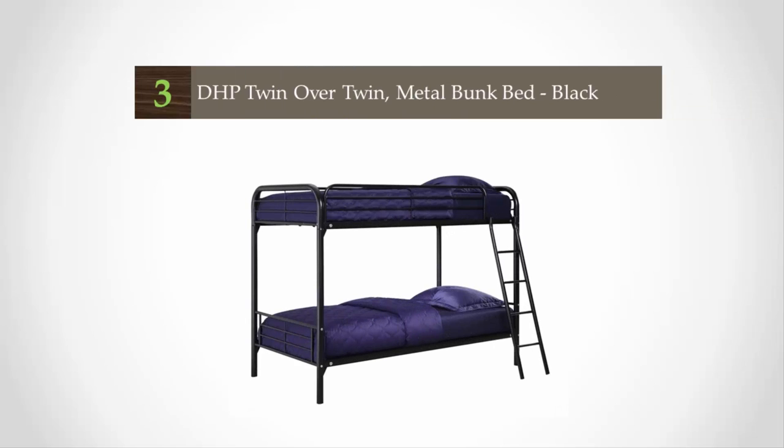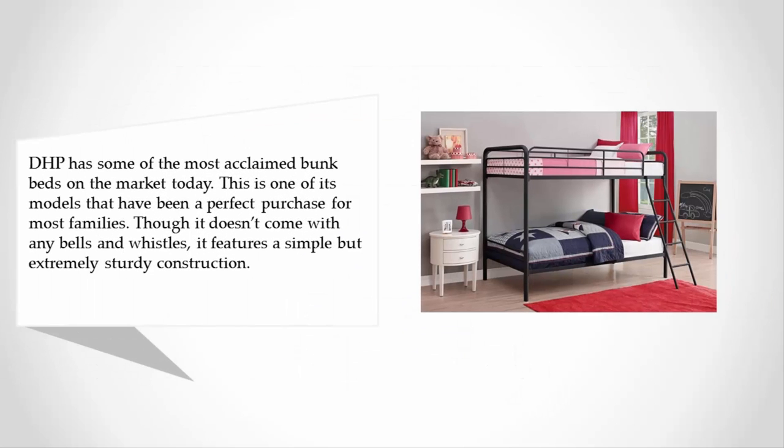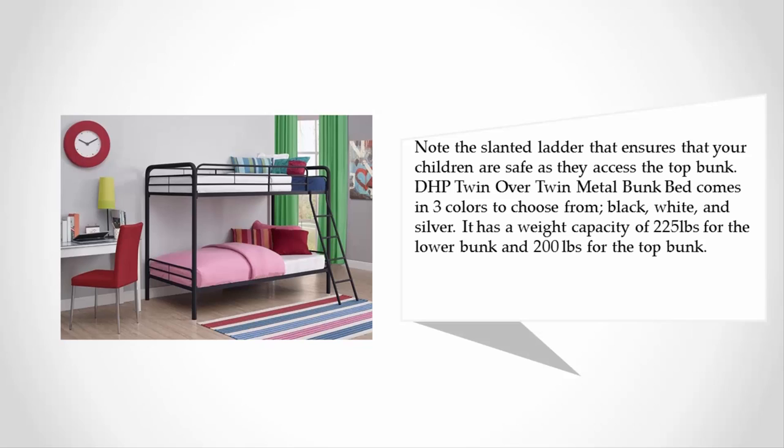Halfway through our list at number three: DHP makes some of the most acclaimed bunk beds on the market today. This is one of its models that has been a perfect purchase for most families. Though it doesn't come with any bells and whistles, it features a simple but extremely sturdy construction. Note the slanted ladder that ensures your children are safe as they access the top bunk. The DHP Twin over Twin Metal Bunk Bed comes in three colors to choose from: black, white, and silver.